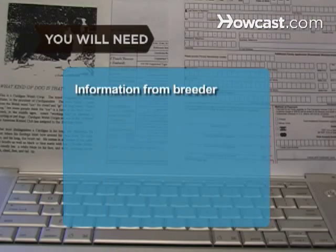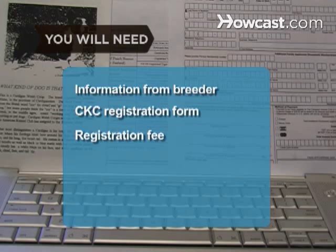You will need information from your dog's breeder, a CKC registration form, a registration fee, and a computer with internet access.